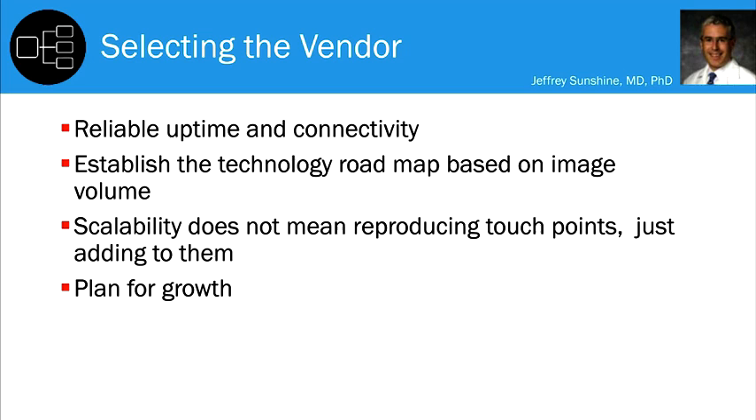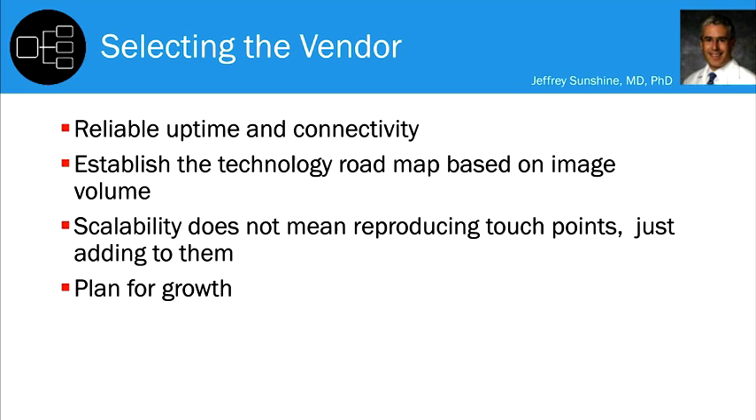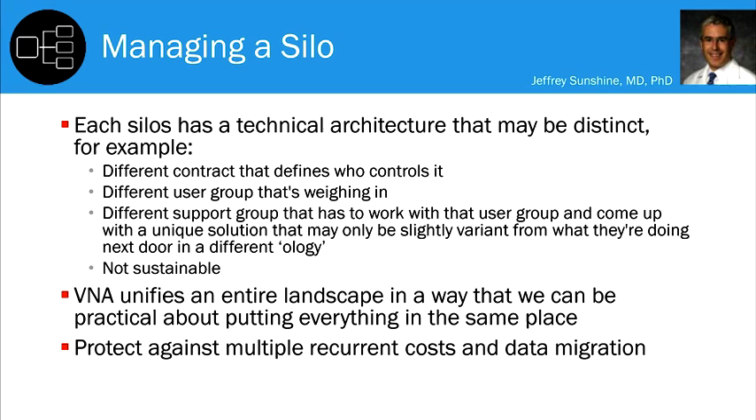If you're managing in individual silos, each one has a distinct technical architecture, a different contract, a different user group weighing in on what they want, and a different support group coming up with a unique solution that may only be slightly different from what's being done in the next department — without even knowing it. That's just not sustainable in a multifragmented pathway.